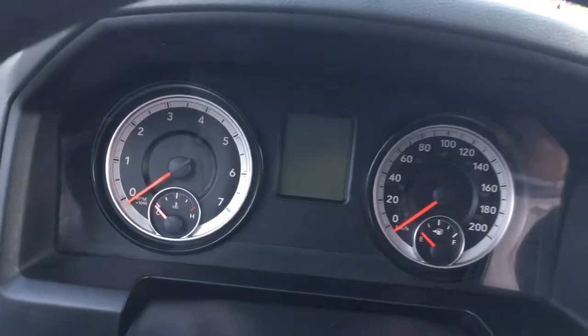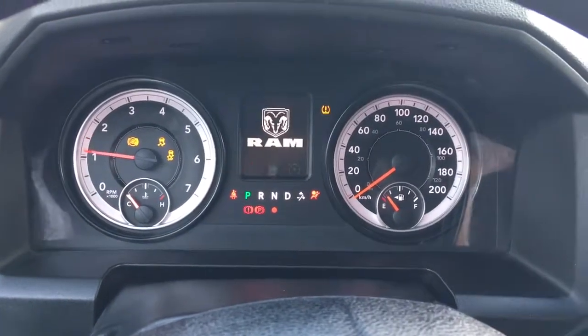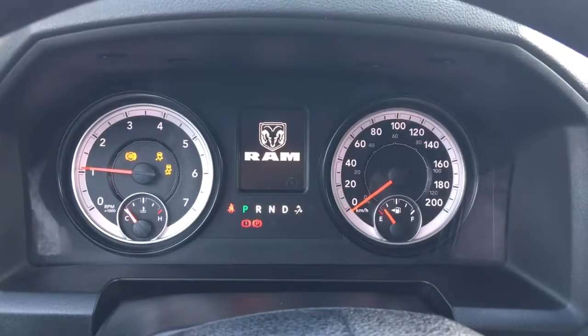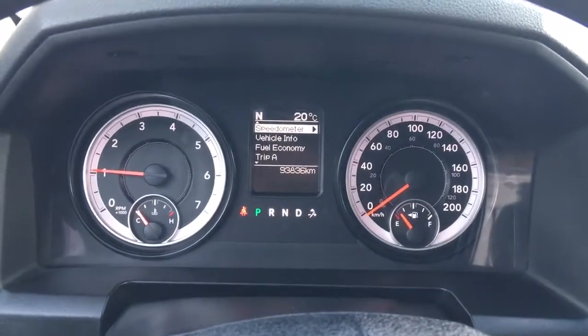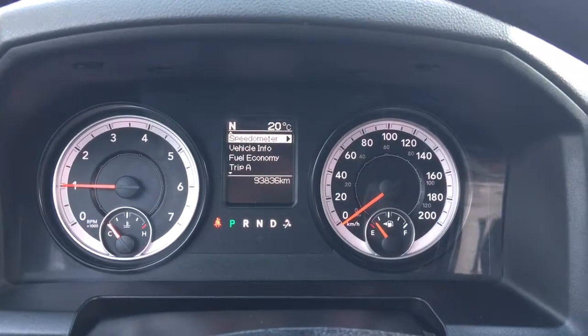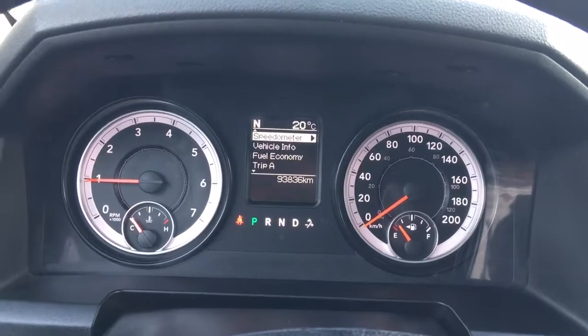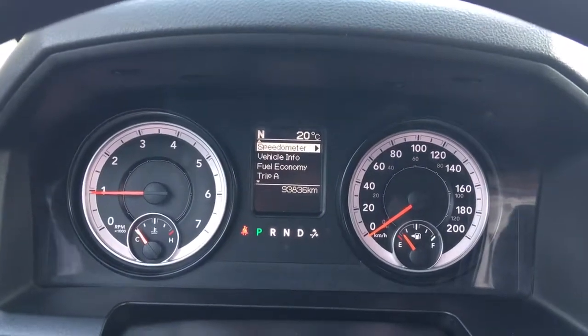So I'll just go ahead and start her up for us. You have your traction control and your ABS. Currently sitting at 93,836 kilometers, so lots of life left in her. Do speak to one of our finance managers about any extended warranty which you may be able to purchase, just to make sure that you are fully covered.